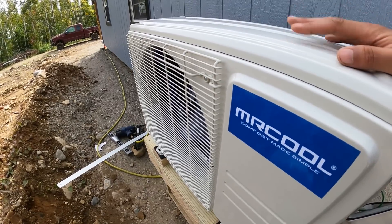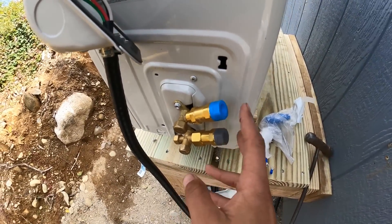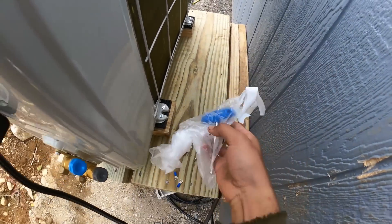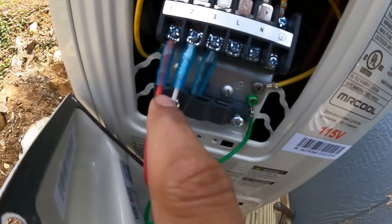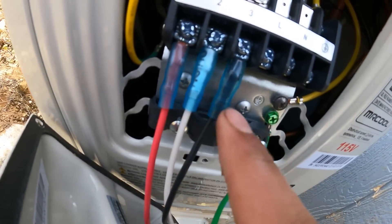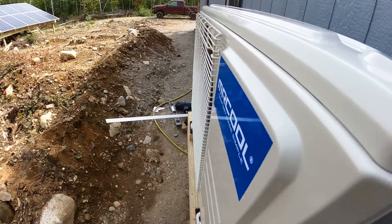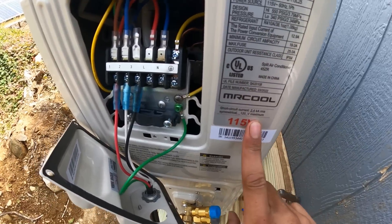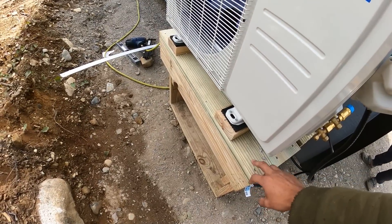We're getting the outdoor unit mounted and wired up. The refrigerant lines are not yet hooked up. They include all the tools as well, and they make this incredibly easy — the wires are literally labeled one, two, three, so it's basically dummy-proof. As you can see, it is a 115-volt unit, so you don't need a 240-volt circuit.